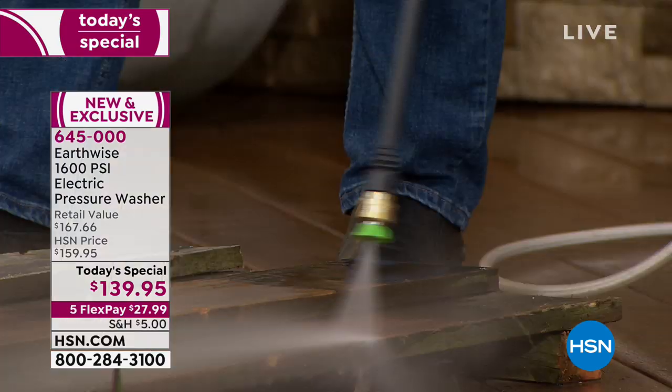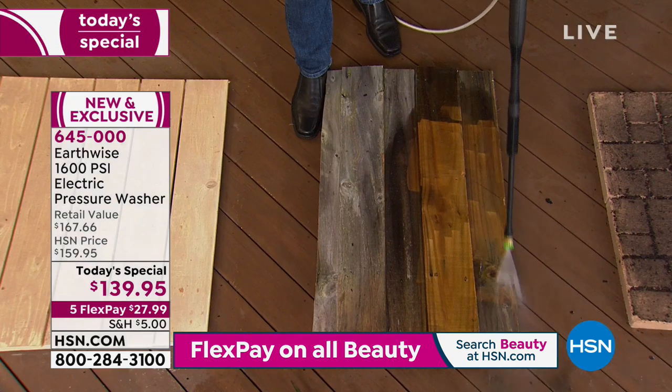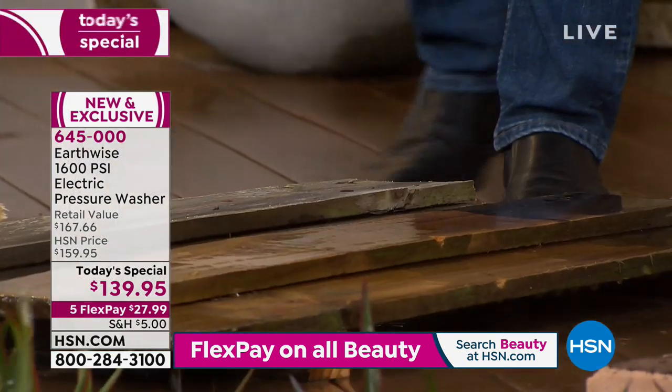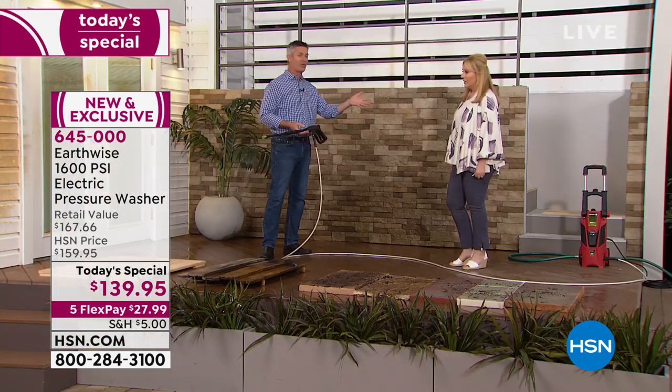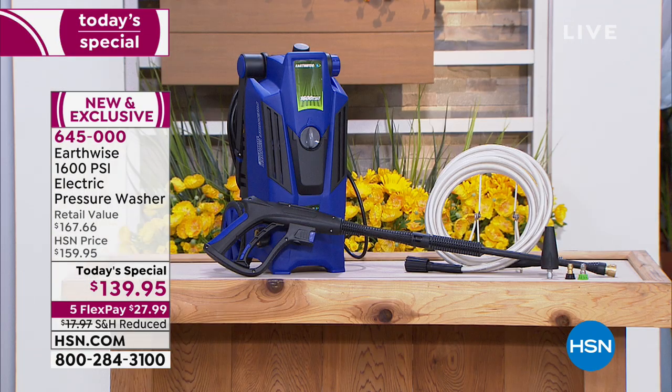You get obsessed with seeing these instant results. It is so quick and so easy. This unit is lightweight and fun to use. We give you three different cleaning tips. It also has the soap tank so you can apply soap at low pressure for your car, for your deck, for the outside of your house.